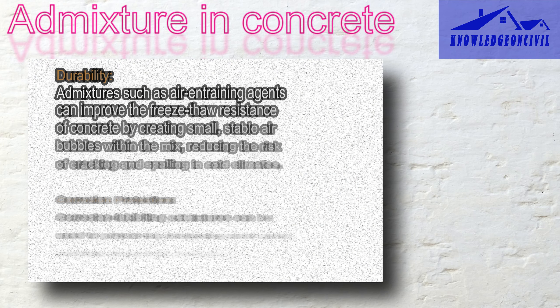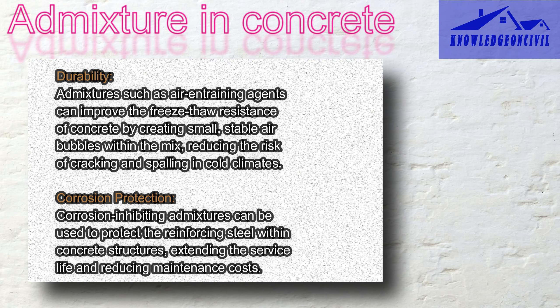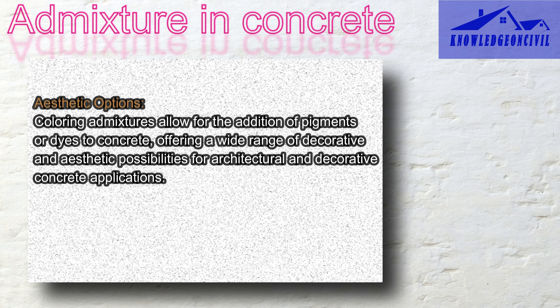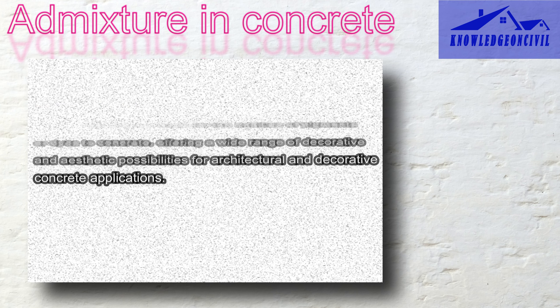Imagine admixtures as a shield for your concrete. They protect it from things like freezing and thawing, which can make it crack and break. They can also keep the metal inside the concrete from rusting. Admixtures can help your concrete stay together without cracking too much as it dries and hardens, which is crucial for making sure your building or road stays sturdy over time. Think of coloring admixtures as food coloring for your cake — they let you add different colors to your concrete, making it look more attractive for things like sidewalks or decorative walls.